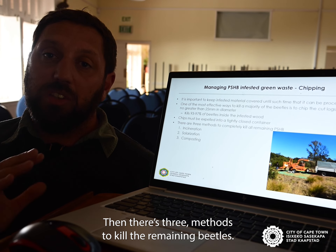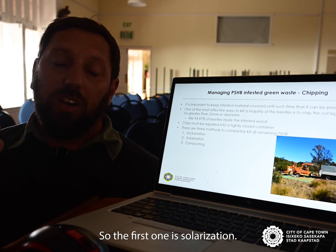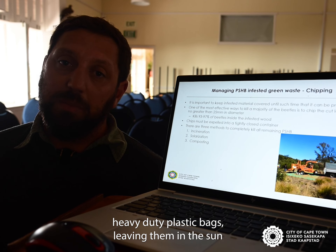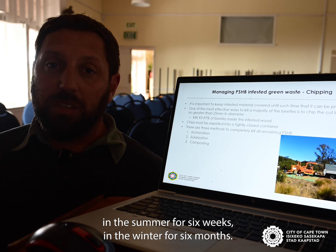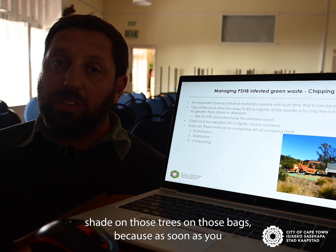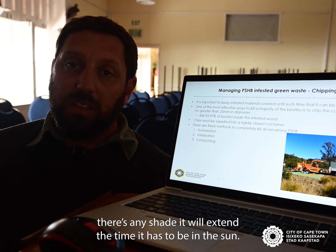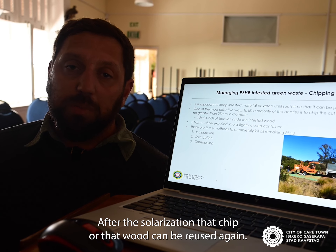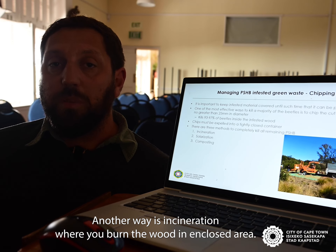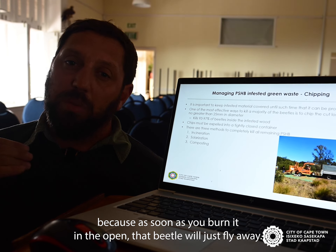After chipping, there are three methods to kill the remaining beetles. The first is solarization: place the wood inside heavy-duty plastic bags and leave them in full sun — six weeks in summer, six months in winter. Make sure there is no shade on the bags, because any shade will extend the time required. After solarization, the chips can be reused. Another method is incineration — burn the wood in an enclosed area. Don't burn it in the open, because the beetle will simply fly away.